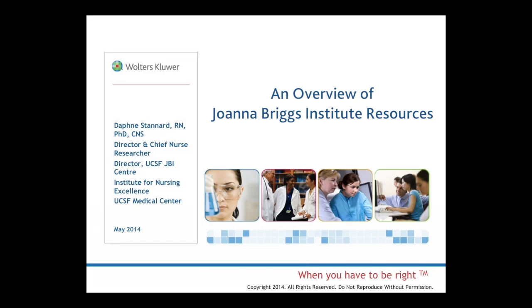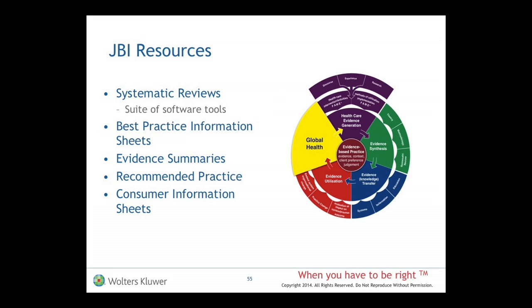So to summarize, there are many JBI resources available to you, the subscriber. The systematic reviews — there are a suite of software tools that enable one to do the systematic reviews, and the systematic reviews that have been completed are there in their online library.